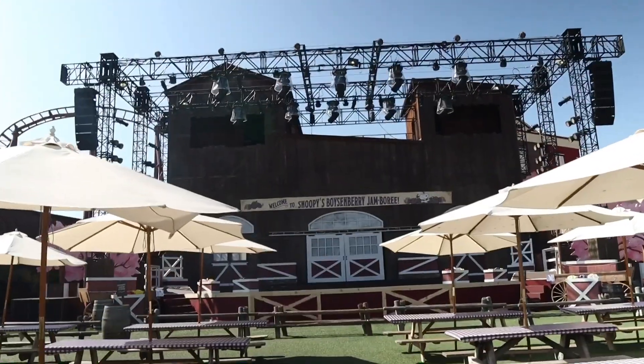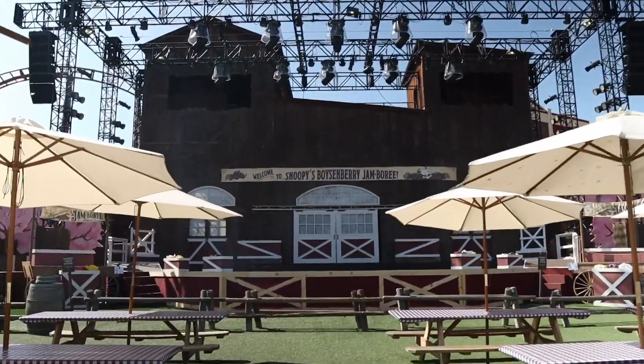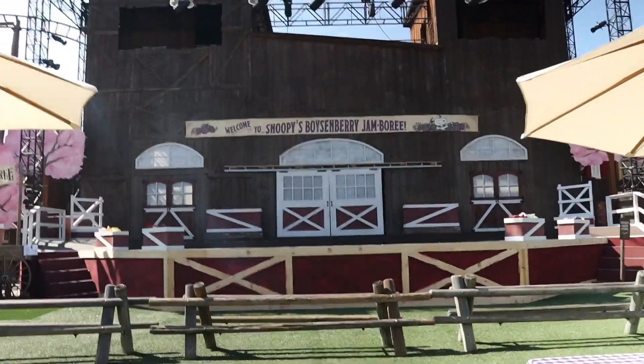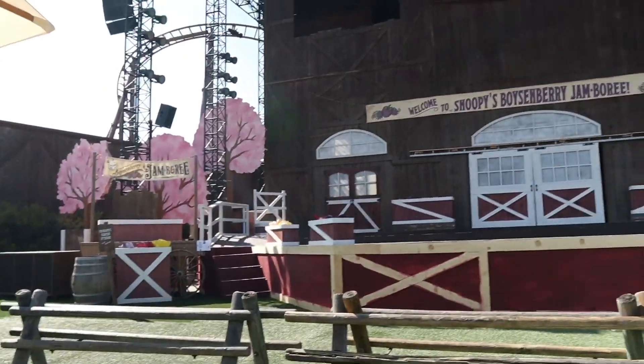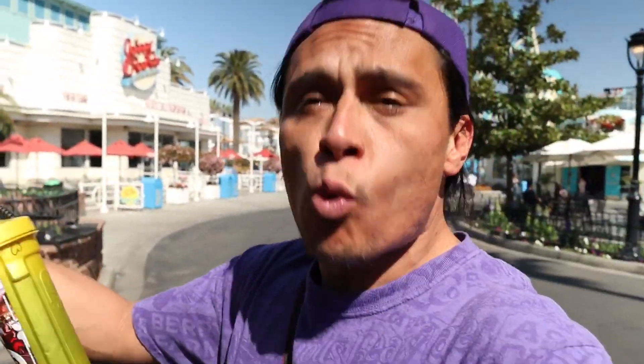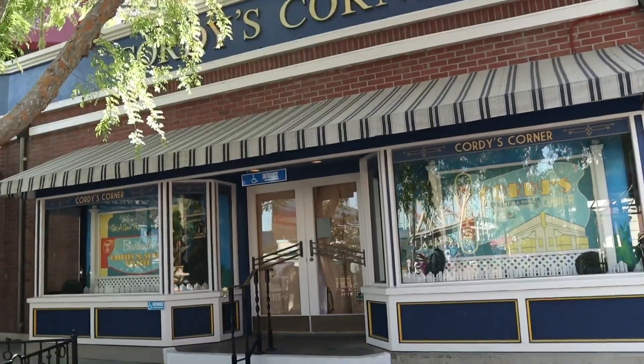That's pretty much it at the general store. Let's head off to the main stage and see if it's up. They have this stage all set up. One of my favorite things to do at the Boysenberry Festival is around four o'clock you can come over here and they have a pie eating contest. Last time we were here, Cordy's Corner was closed because they are refurbishing it — they're going to have the paintings they usually have each event. Knott's Berry Farm is still working on the Boysenberry Festival setup, so you usually have to wait until Friday. As of right now, Cordy's Corner is still closed.